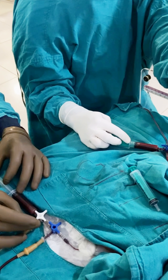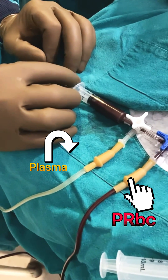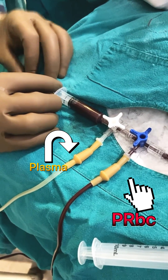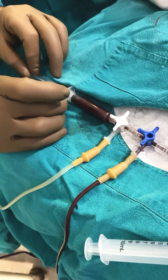This intervention is primarily used in conditions such as sickle cell disease, severe neonatal hyperbilirubinemia, and neonatal polycythemia, particularly when conventional treatments such as phototherapy, intravenous immunoglobulin, or anti-D immune globulin have proven insufficient.